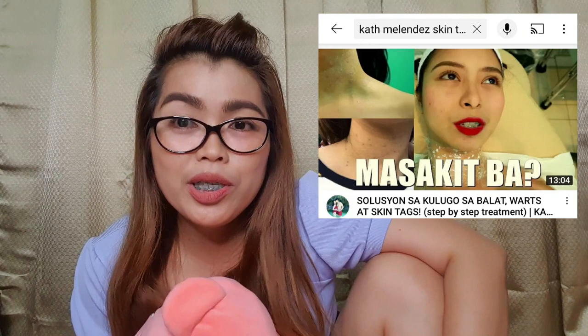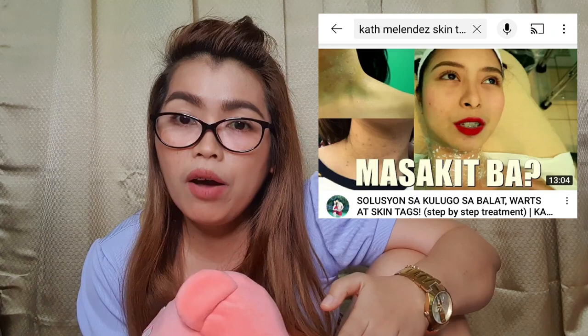By the way, I got this idea — the skin tag removal — from Kat Melendez. She is a vlogger, a beauty and lifestyle vlogger. Her vlog about this skin tag removal, yes — hers were also on her neck. So I got the idea from her that you can remove your skin tags.